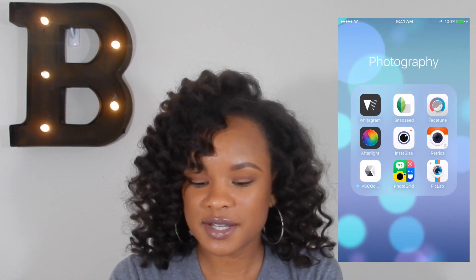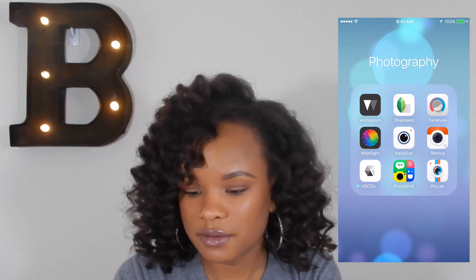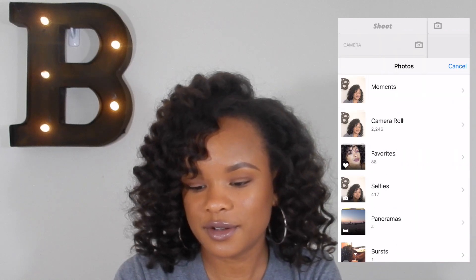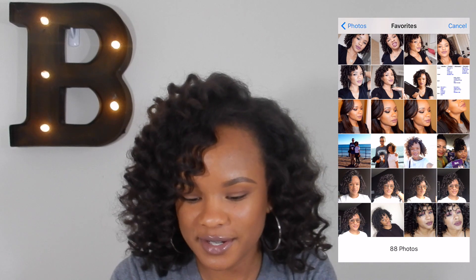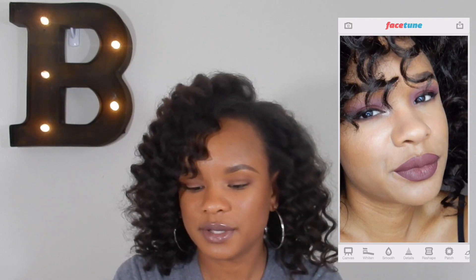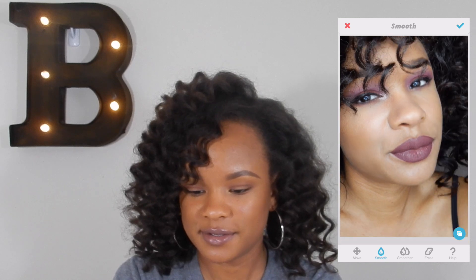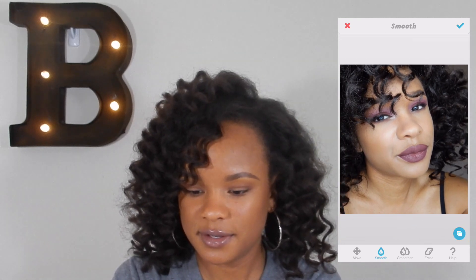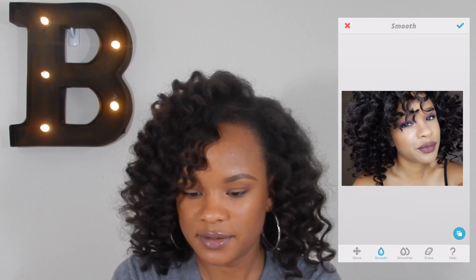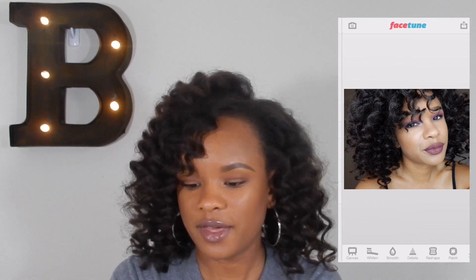Now for the good stuff — this is my photography app folder. The main one I use is Facetune. I'll open up a new photo — this is a photo I took yesterday super late — and I'll show you what I do. I smooth out the skin a little bit, smooth out my neck, and just do all that. I think I look super smooth. And here's a before and after — that is Facetune.